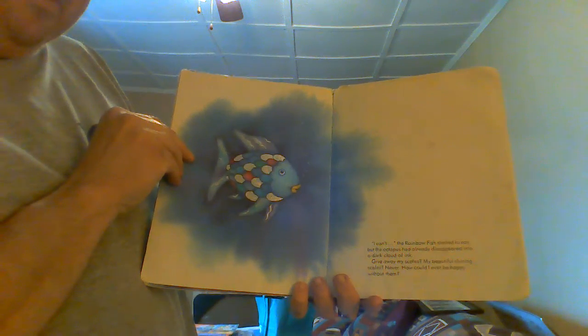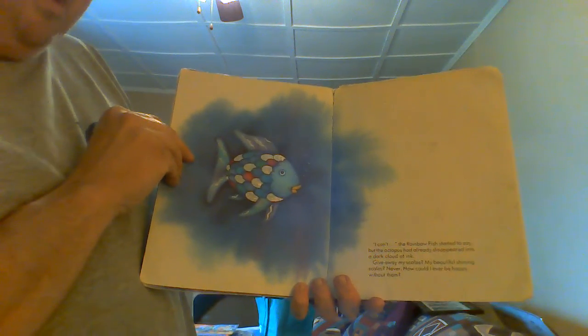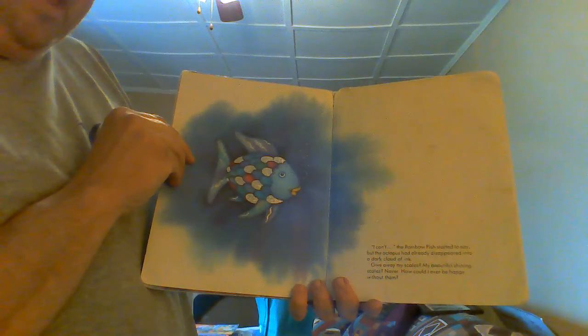"Give away my scales? My beautiful, shiny scales? Never! How could I ever be happy without them?"